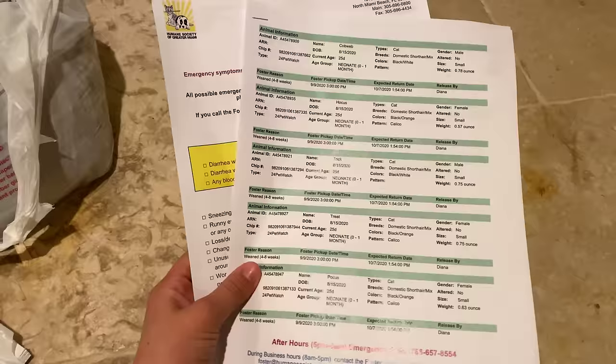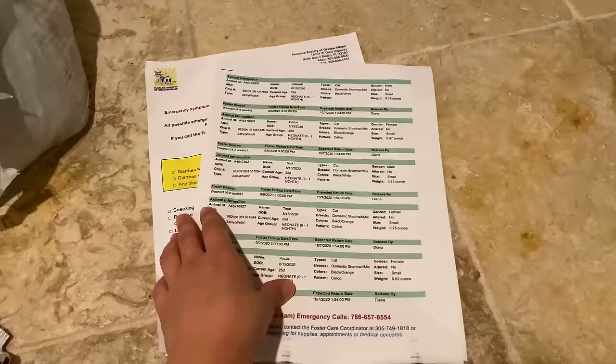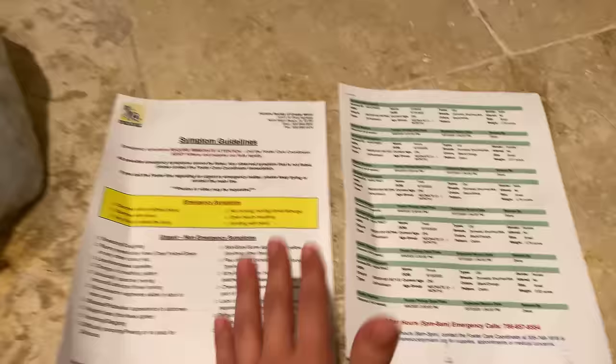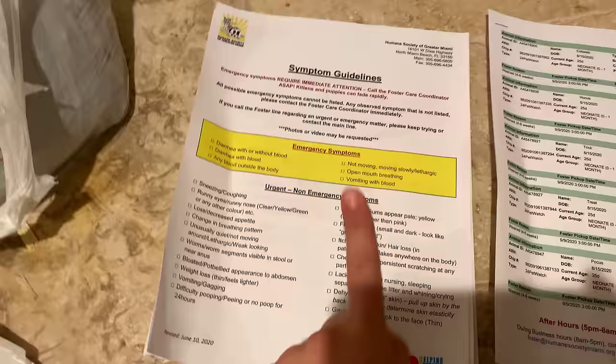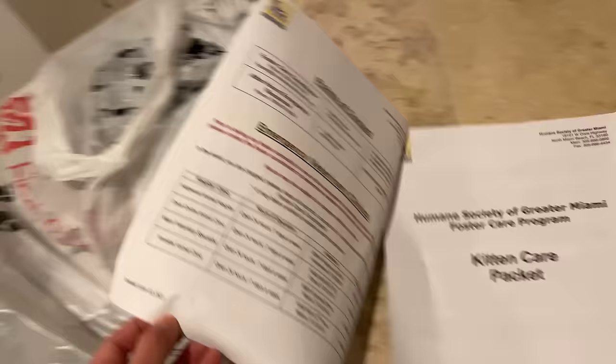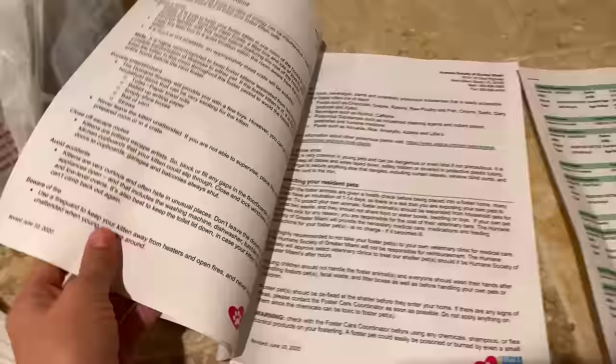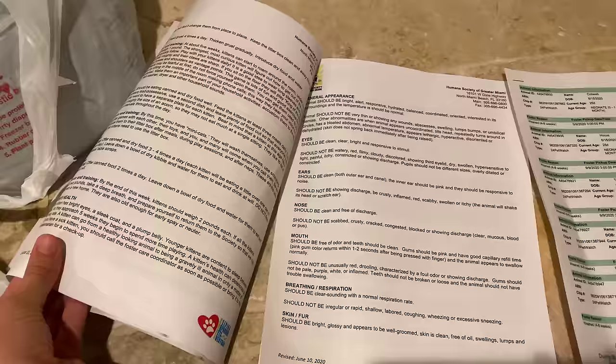I want to show you the paperwork you'll receive when you decide to foster. Even though I've been fostering for over five years, this is protocol — they give it to you to make sure your papers are up to date. Right here are emergency symptoms to watch for, along with emergency veterinary clinics open 24/7. This is also a kitten care packet — if you foster a puppy, you get a puppy care packet — with basic guidelines on how to keep them safe.